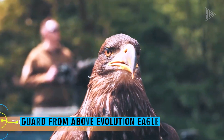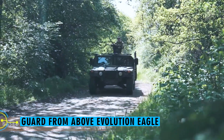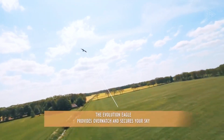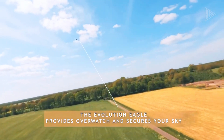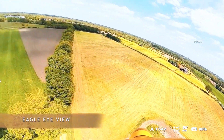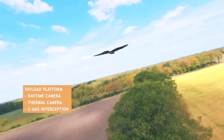Guard From Above Evolution Eagle. Dutch company Guard From Above has cooked up something straight out of a sci-fi movie — a UAV that's basically an eagle in disguise. This isn't just a wild idea; they got military feedback in the mix. This bird-like drone isn't just about appearances — it can hit speeds of up to 60km per hour and soar through the skies for an hour on a full battery.